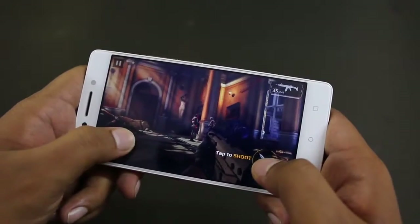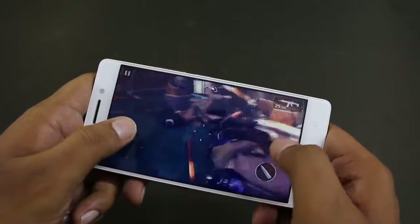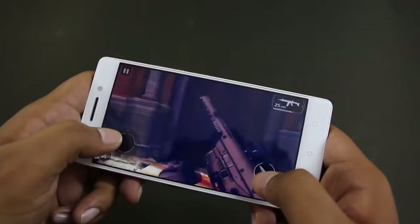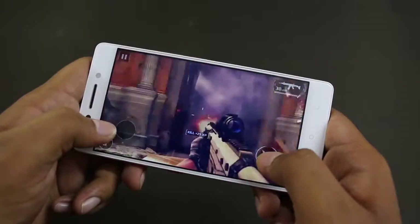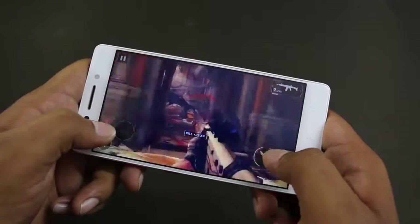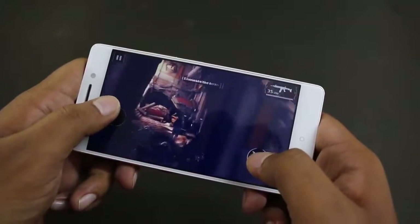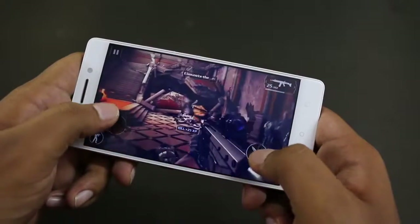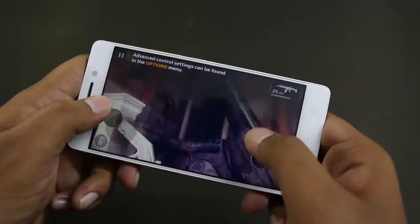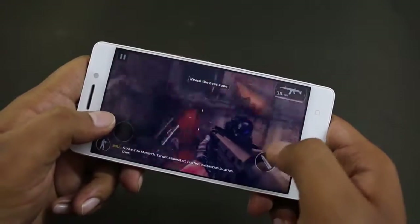Here's our second game, Modern Combat 5, and it seems to be working fine. You can see the game is totally smooth without any lag.